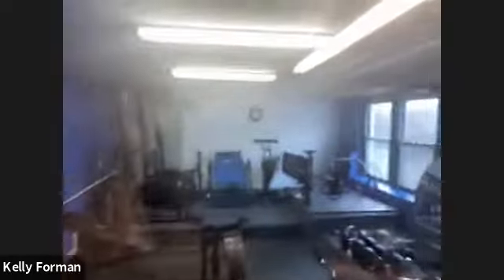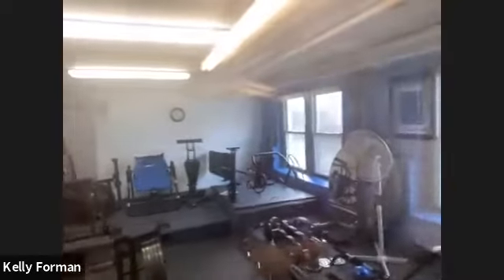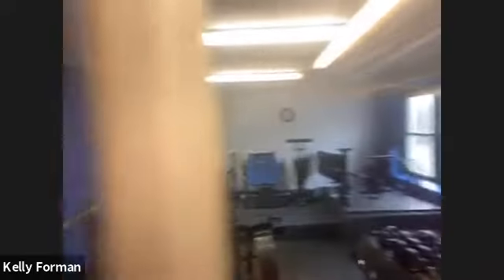Here you have the gym — it's a fairly large size gym. They're redoing the floor here as well, but you have equipment, treadmills, and windows, which is nice. Not often do you have a gym with windows in a building.